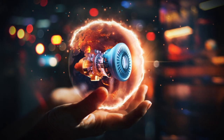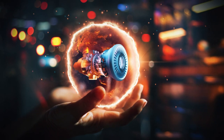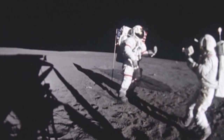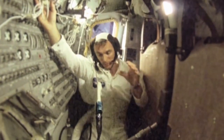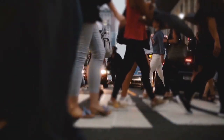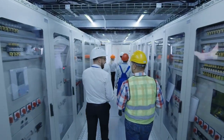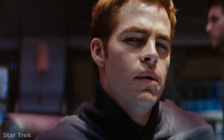Right now, warp drives only exist in the dreams of the hardworking engineers at NASA. However, there was a time when the idea of landing a man on the Moon also seemed far-fetched and unbelievable. There is a good chance that within our lifetimes, the hard work NASA is currently doing will result in the sort of high-tech, futuristic warp drives that Captain Kirk and his crew took for granted.